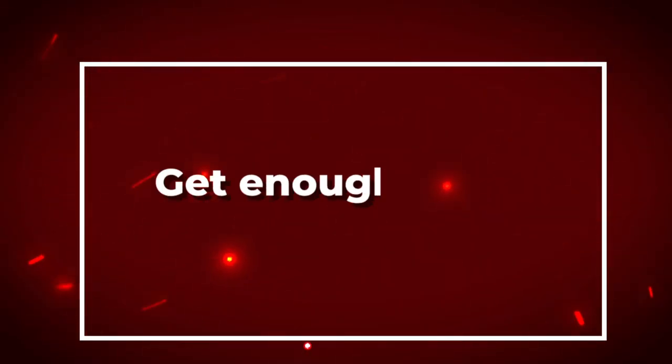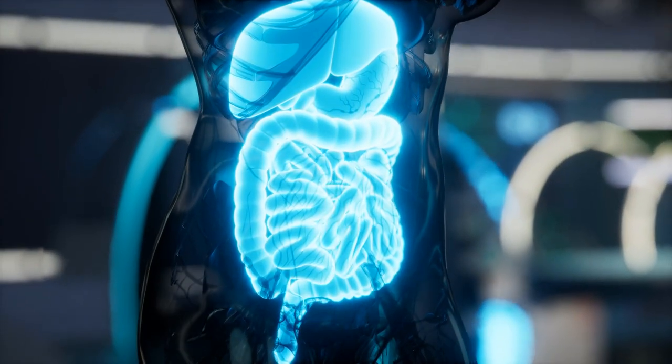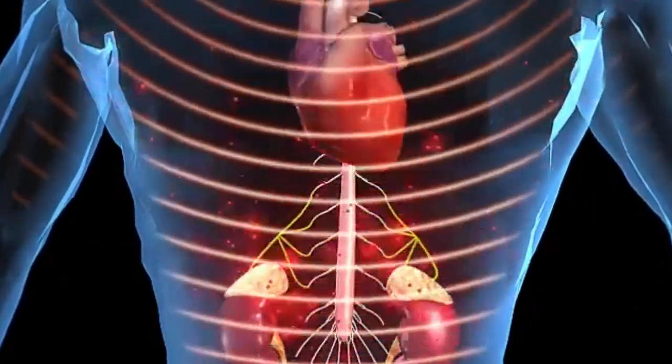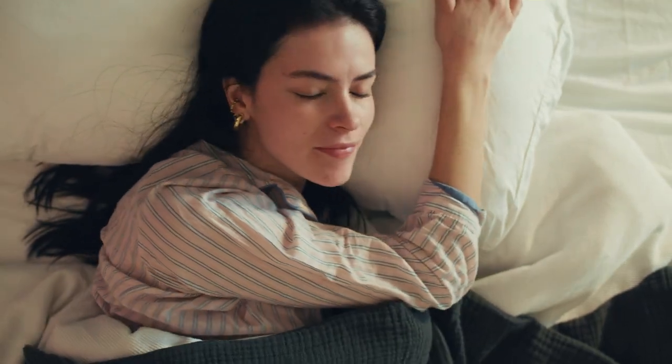Number four: get enough sleep. Getting enough sleep is important for overall health, but it can also have a positive impact on digestion. When you're sleep deprived, your body produces more cortisol, a hormone that can increase inflammation in your digestive tract. Aim to get seven to nine hours of sleep per night to help support your digestive health.